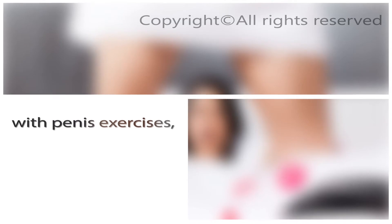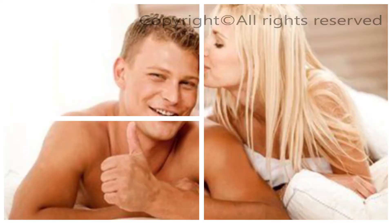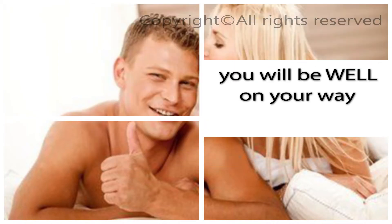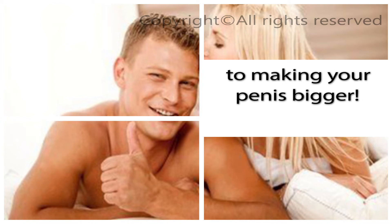Now, you won't get the full effect of enlargement unless you combine HGH with penis exercises, and there are even more tips and tricks in the Penis Enlargement Bible to train you on how to get a bigger penis. But at the very least, if you download our free penis exercise guide and buy this HGH product, you will be well on your way to making your penis bigger.